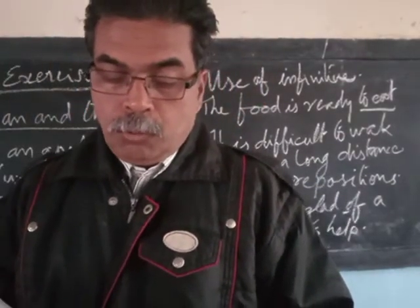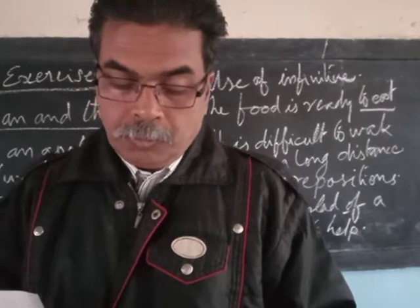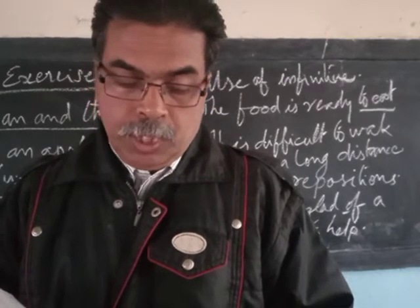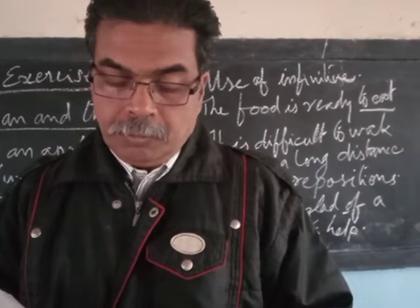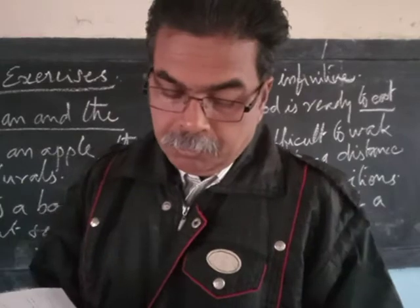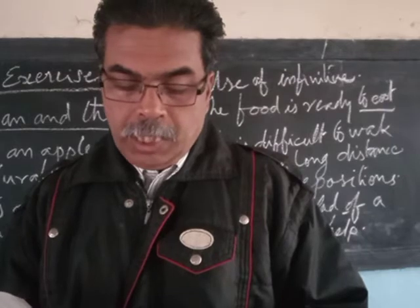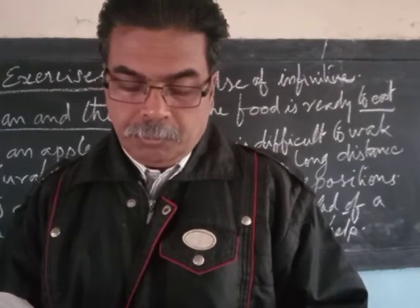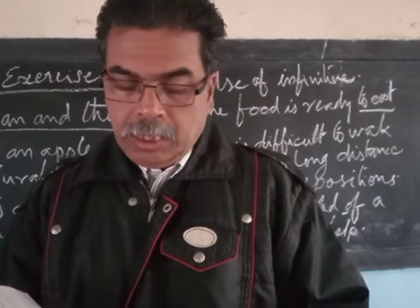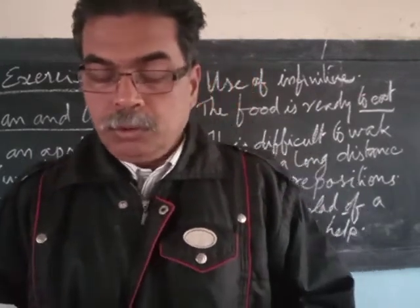Next, more infinitive patterns on page number 32. Combine each pair of sentences to make one sentence using 'too' with an infinitive. You may use 'for' with a noun or pronoun if necessary. Example: 'It was very hot, no one could work' becomes 'It was too hot to work.' And: 'The stream was very wide, he could not jump it' becomes 'The stream was too wide for him to jump' — there 'for him' is a pronoun usage.